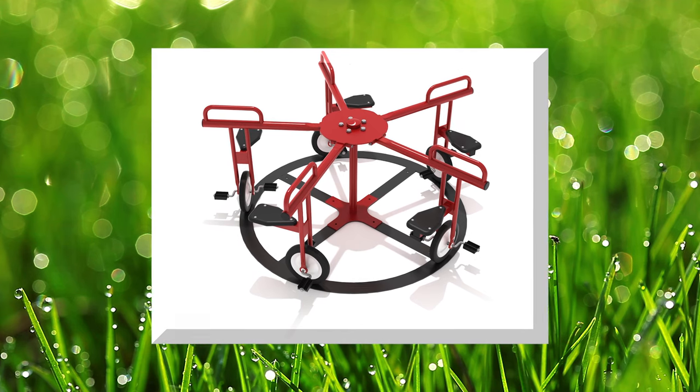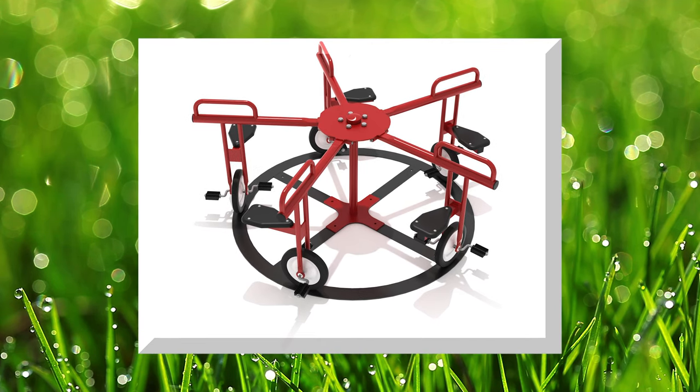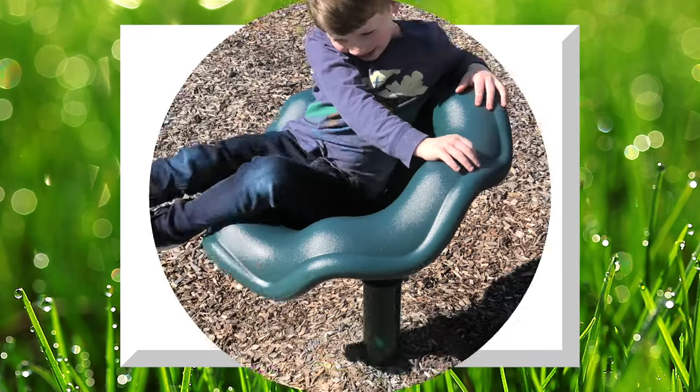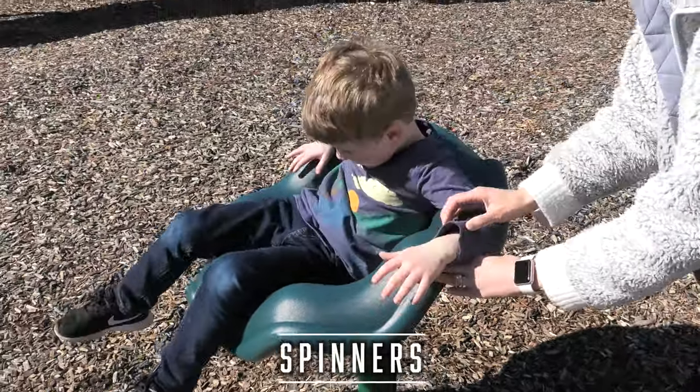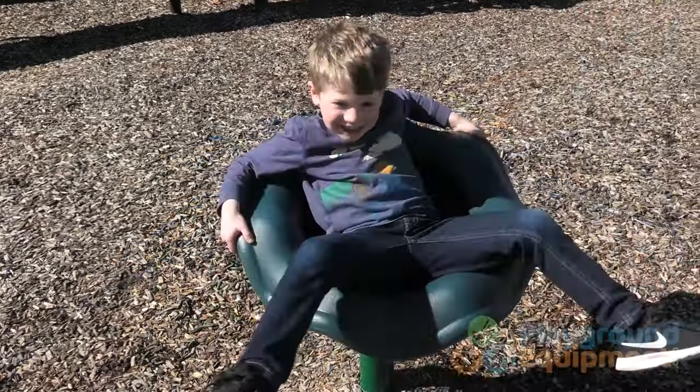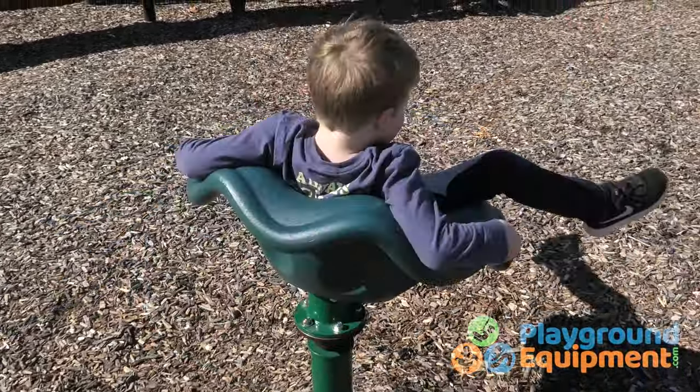The five-seat merry-go cycle is compact and provides perfect pedal-pumping action for younger children. Playground spinners offer the same fun and challenge, but usually in much less space — they fit just about anywhere.